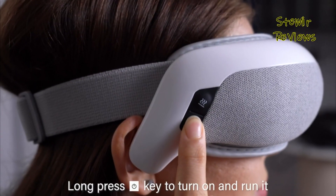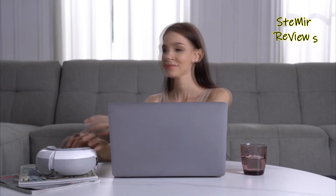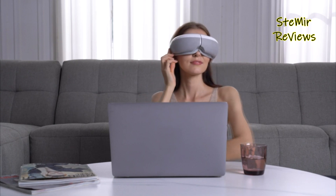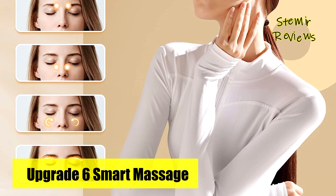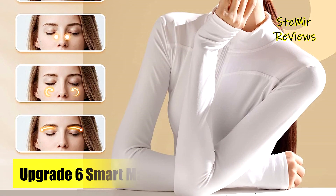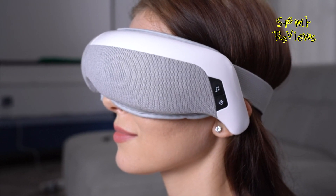The Borowat eye massager boasts ultimate customization with five massage modes, allowing you to tailor the experience to your preferences. Additionally, it features Bluetooth music connectivity, enabling you to enjoy soothing tunes during your relaxation sessions. With optional heat therapy, activate the heating function to reach and maintain a soothing temperature of 42 degrees Celsius within just 10 seconds.